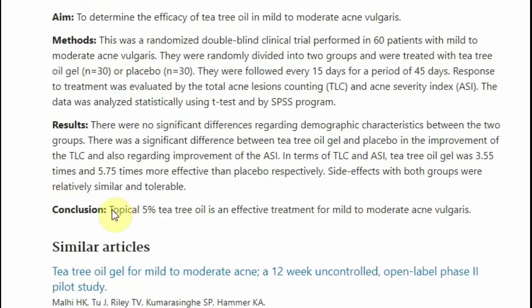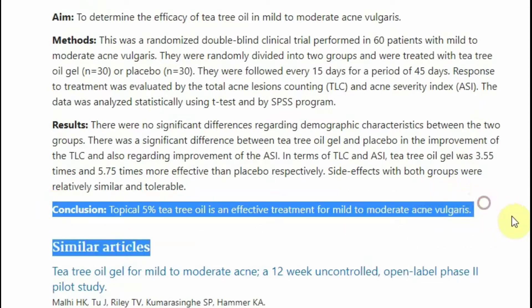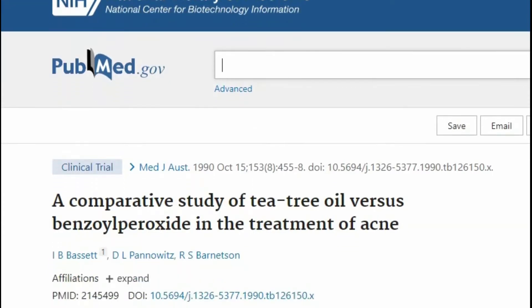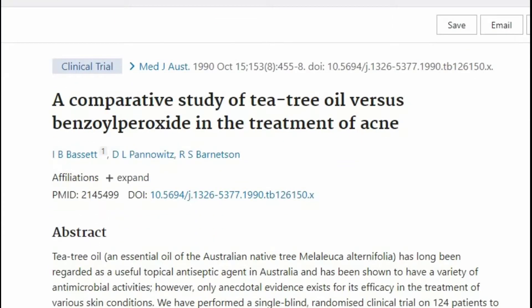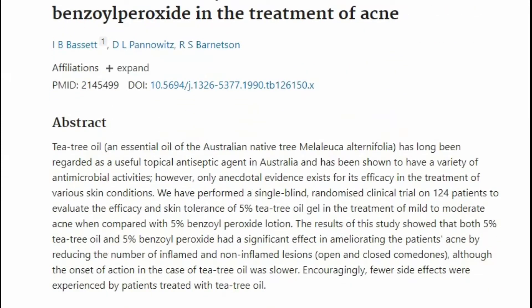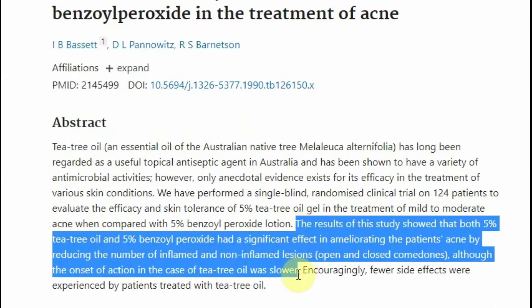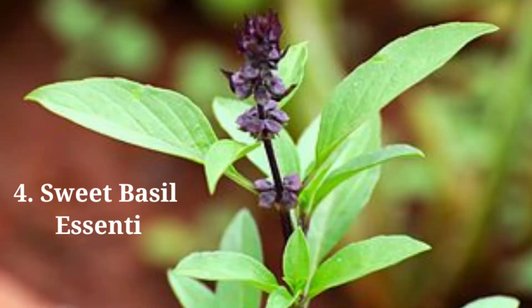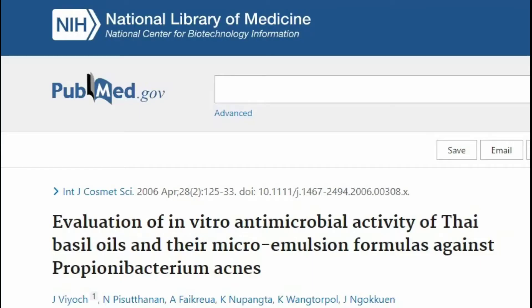In a randomized double-blind placebo-controlled study published in 2007, researchers concluded that topical five percent tea tree oil is an effective treatment for mild to moderate acne vulgaris. Additionally, in a comparative study of tea tree oil versus benzoyl peroxide in 124 patients, a five percent topical tea tree oil product reduced acne similarly to a five percent benzoyl peroxide lotion, though tea tree oil appeared to work slower but with fewer side effects.